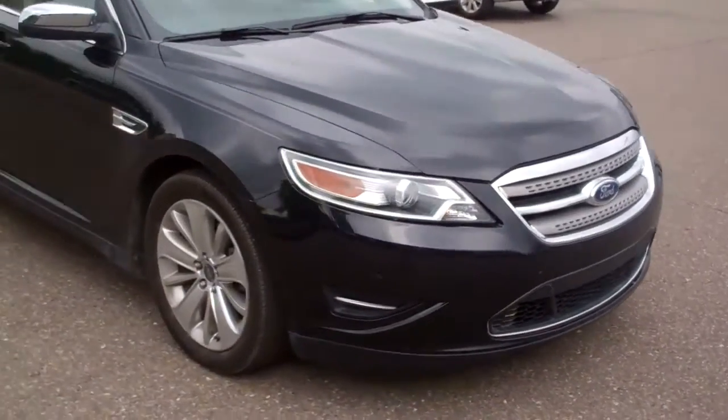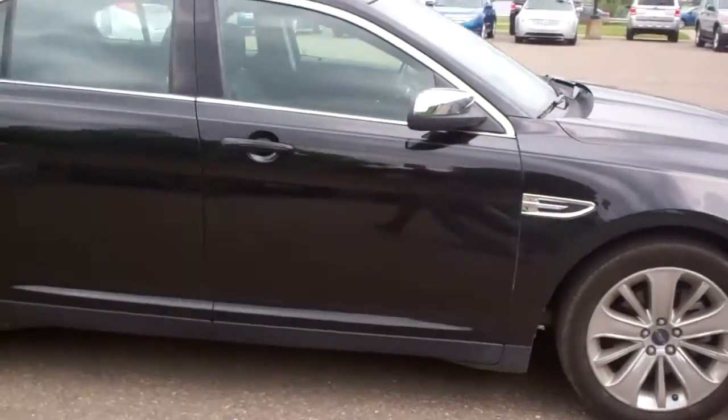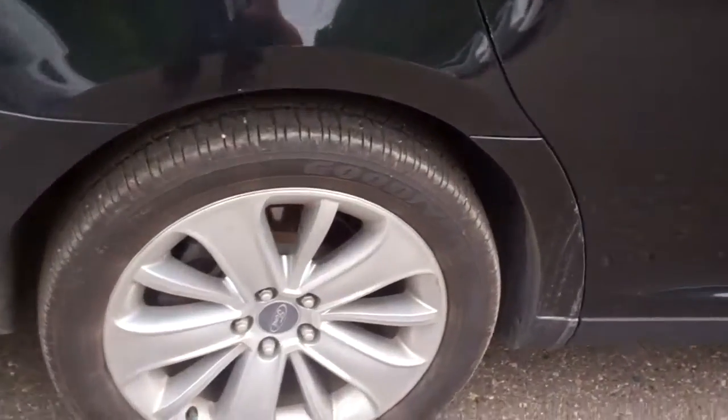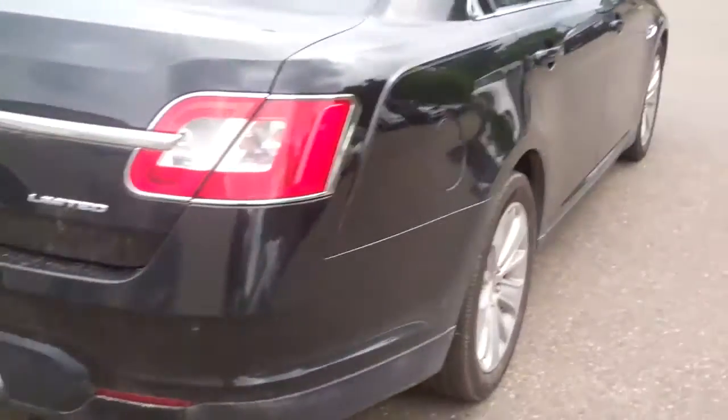Black on black. The interior is a dark black leather. It does have the sunroof. Tires are real deep in rubber. It is the Limited, as it states.